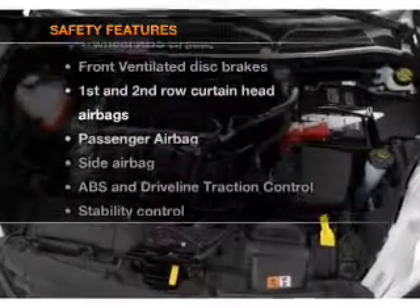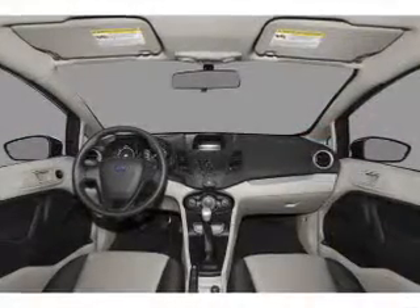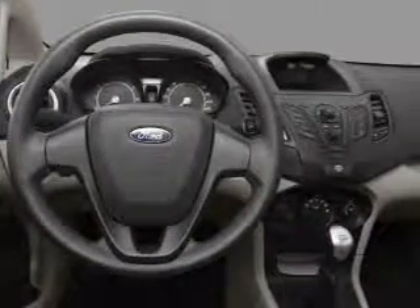rest assured knowing that these top safety components are included. Front ventilated disc brakes, passenger airbag, side airbag, curtain head airbags, stability control, daytime running lights.